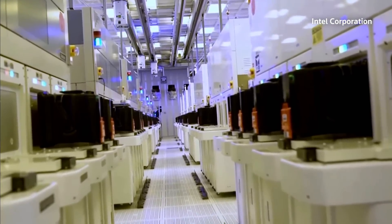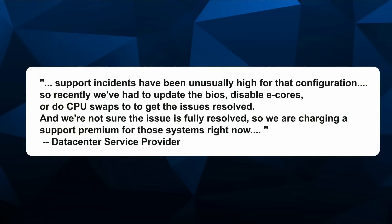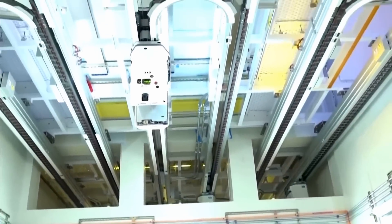One data center server provider told Wendell they were dealing with higher than usual support demand for those Intel systems and just said screw it — they're going to start charging a thousand dollars higher support premium compared to AMD, because it's getting too costly. Another game developer told Wendell they could be looking at potentially $100K in damages due to lost players because of server crashes, which had these Intel CPUs running in them.